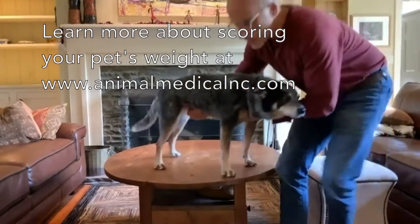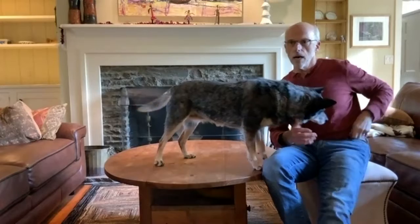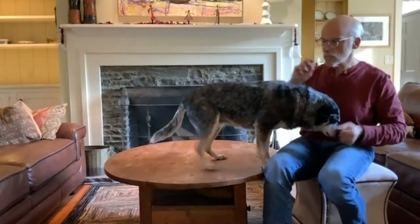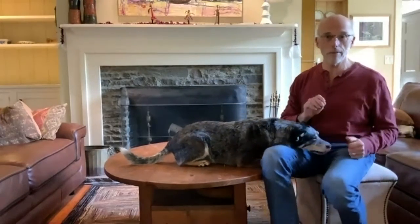It's also important to weigh your pet on a regular basis because underweight dogs are often missed. Owners typically don't detect weight change in their pet until they've lost at least 25% of their body weight — that's a significant amount.